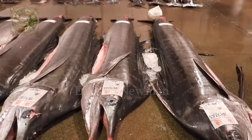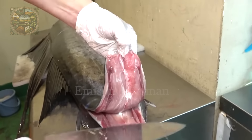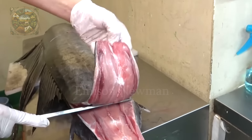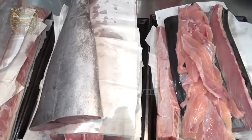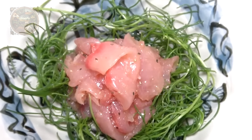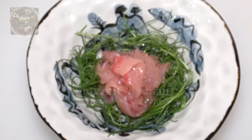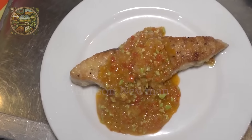In Japanese cuisine, we will more often see images of swordfish or marlin being prepared than sailfish. Although not popular, sailfish still has a special place in culinary culture here. Let's explore how the process of preparing sailfish into unique delicious dishes unfolds.